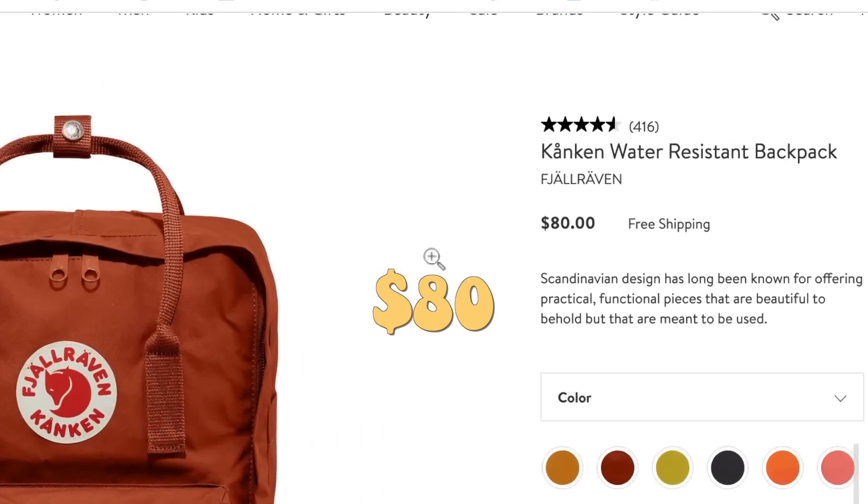I think one of the most important things that I've noticed is the Fjällräven Kånken backpack. It is at Nordstrom — $80. These VSCO girls have money. I'm not ready to spend that much. I know someone who has one so let's go.